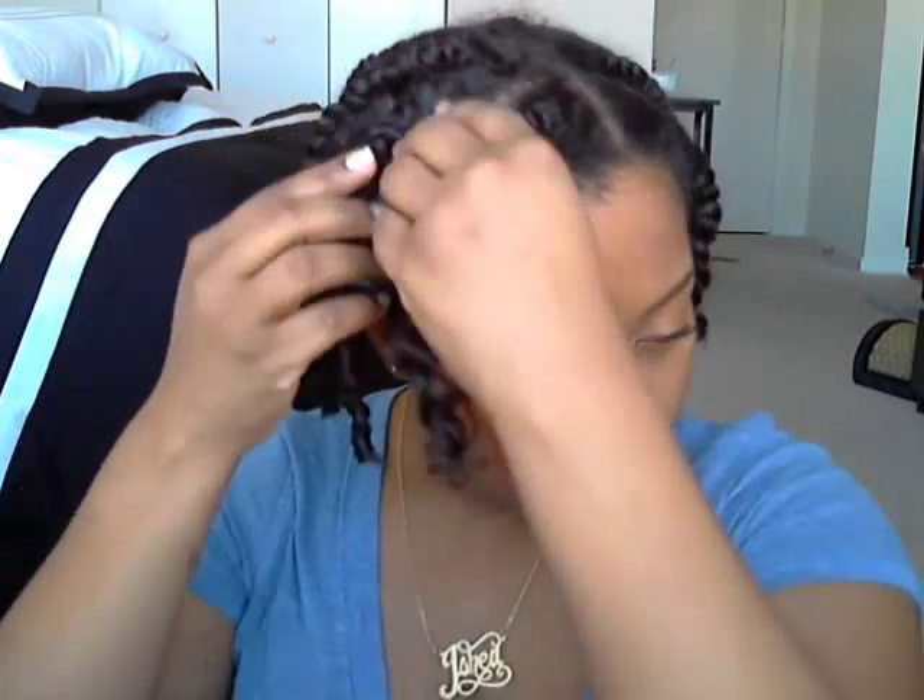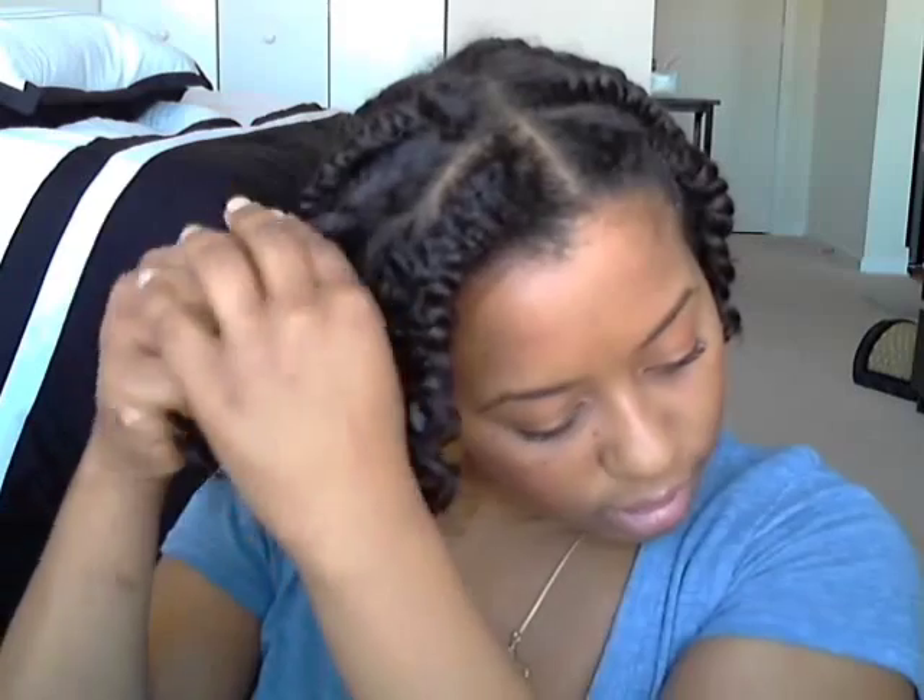I'll typically do a little flat twist on top so it weighs down a bit more. So let's get ready for my appointment — I'm going to untwist everything and get it ready to be styled.